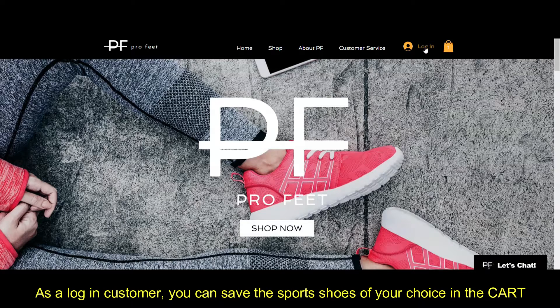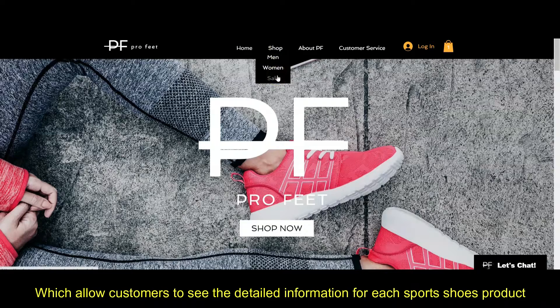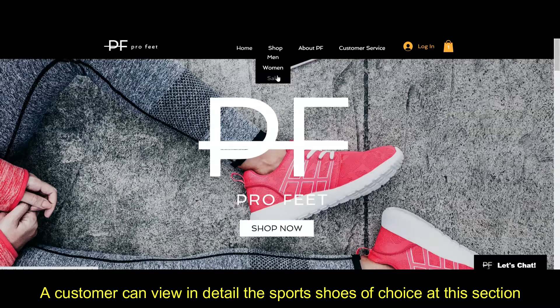As a logged-in customer, you can save the sports shoes of your choice in the cart. Now, we go to the shop section. In this section, there are three categories: men's collection, women's collection, and products on sale, which allow customers to see detailed information for each sports shoes product.